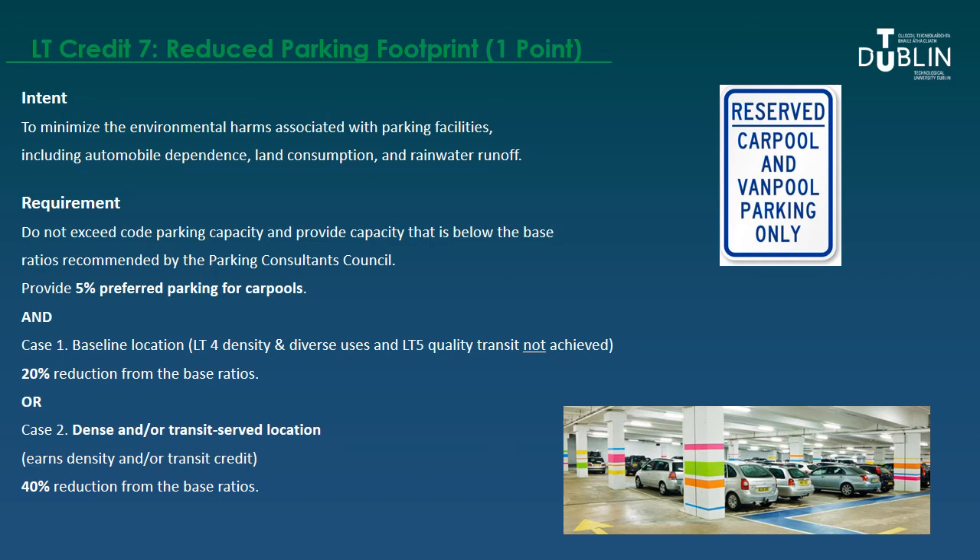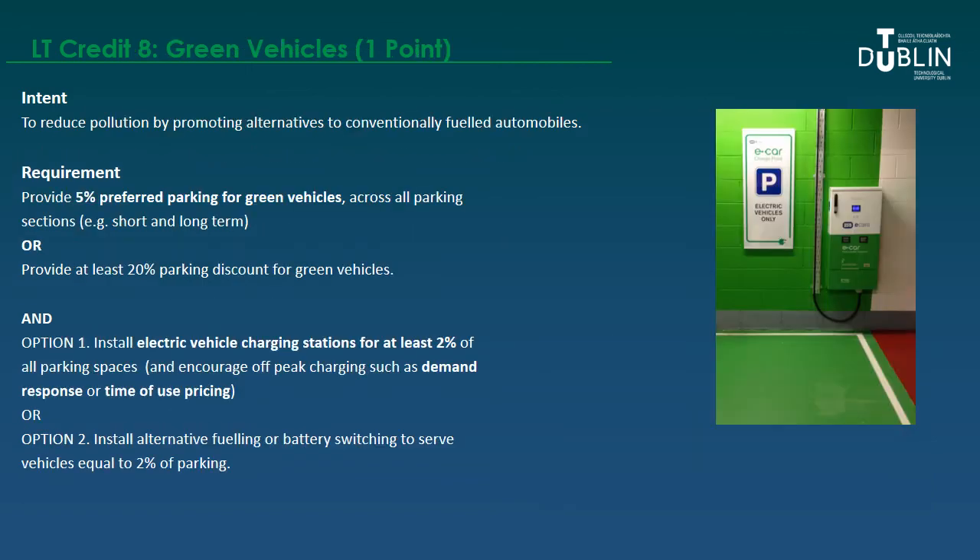The required reduction below baseline depends on what other credits you've achieved. In Case 1, where you haven't earned Location and Transportation credit 4 on density and diverse uses or credit 5 on quality transit, a 20% reduction from the base ratio is required. Where you have earned at least one of those credits, a 40% reduction from the base ratio is required to earn credit 7. There can be a conflict between what local planning authorities require for parking and what the LEED credit asks you to do.